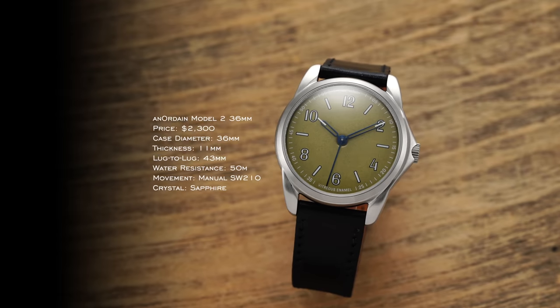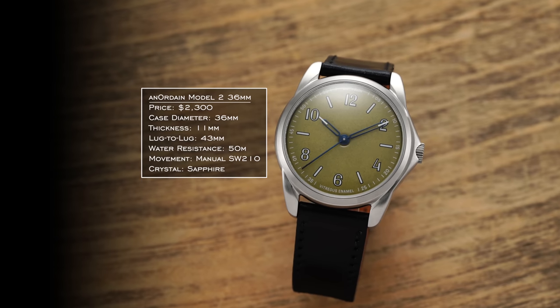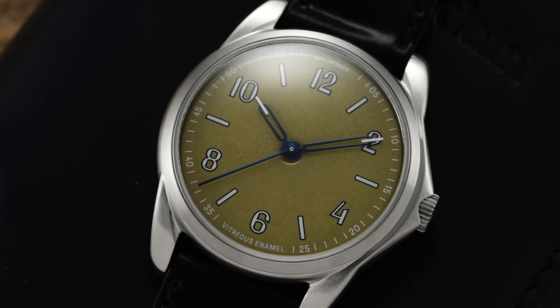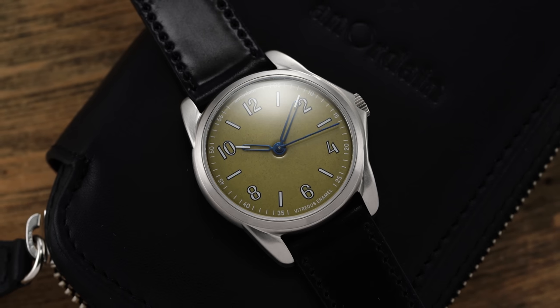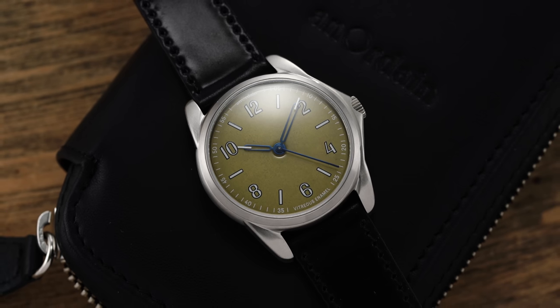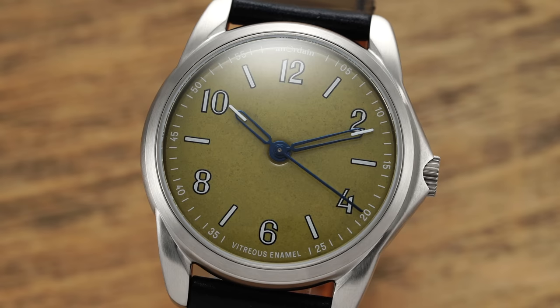For our next brand, we have Anordain with their Model 2 at 36 millimeters. Anordain is a Scottish brand known for their enamel dials. They've really tried to scale production while maintaining quality — and given what is required when enameling a dial, with heated ovens at 800 to 1,200 degrees Celsius (1,400 to over 2,192 degrees Fahrenheit), it is a very meticulous process with a high failure rate for their dials. Enamel work, assembly, and regulation are all done in-house. This is their Model 2 with a manual SW210 movement inside, a 36mm case, 11 millimeters in thickness, and a 43mm lug-to-lug.